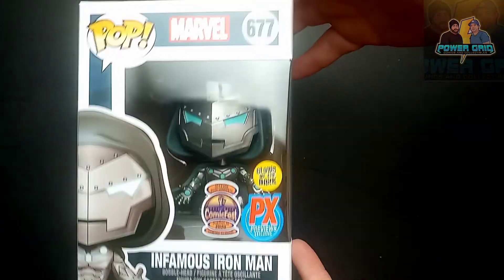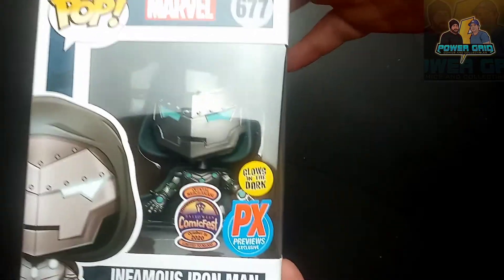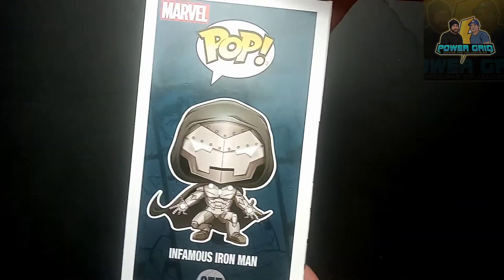Here's a better look at him outside the pop protector. Sorry for the slight glare. But as you can see, this is Comic Fest, and it's a PS Previews exclusive, and it glows in the dark. So this pop just has about every sticker you can think of on it.